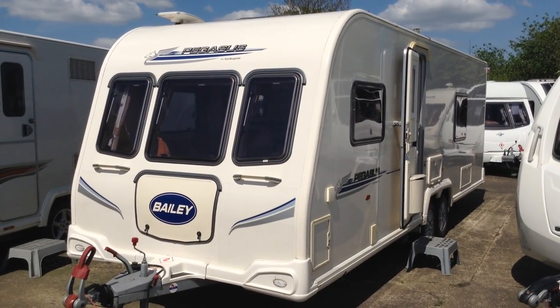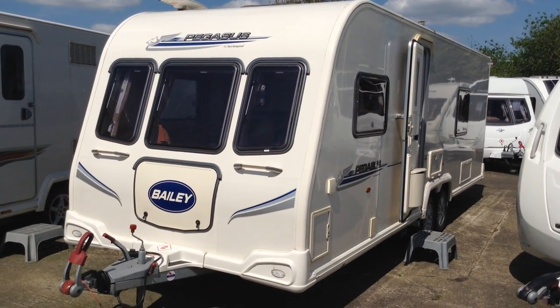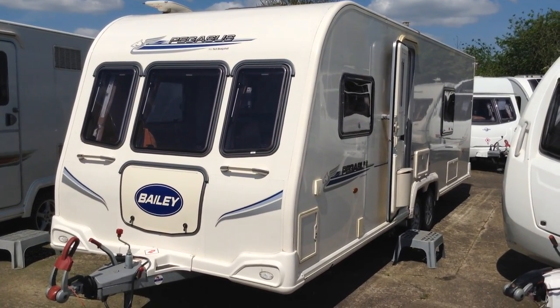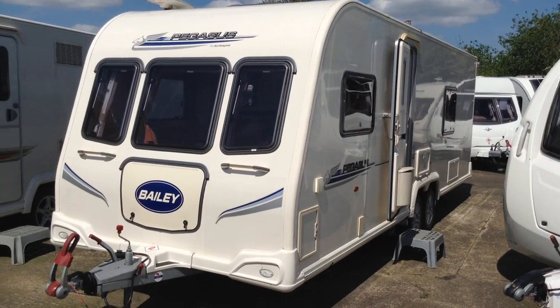Hi, it's Gary at Broadlane Leisure. Today I'm going to show you around this 2010 Bailey Pegasus 624 twin axle touring caravan. It benefits an all-wheel drive motor mover. It's in lovely condition, one owner from new. I'm going to show you around it and I'll point out some of its features and benefits as we go.